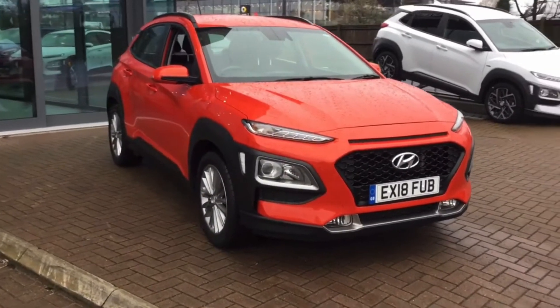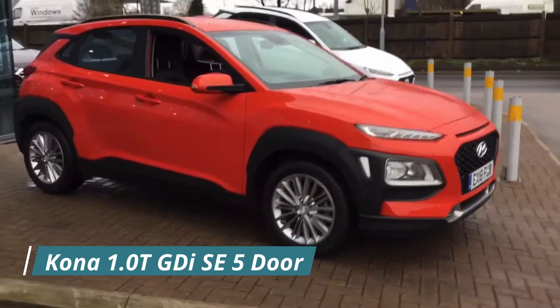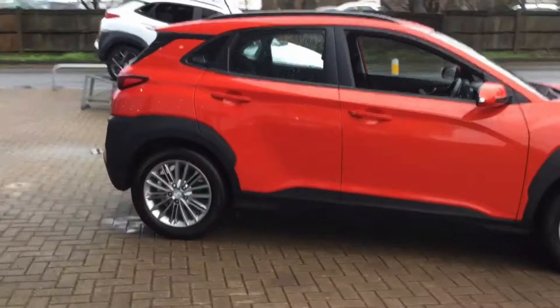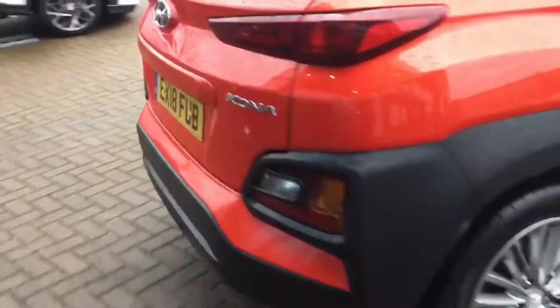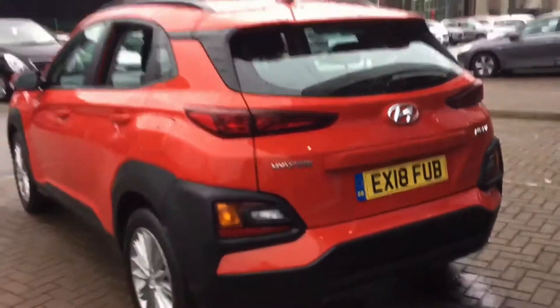Hello everyone and welcome to Stockport Hyundai. Today I'm here with a Hyundai Kona 1.0L Turbo GDI SE 5-door, finished in Tangerine Comet. This car was registered on the 13th of April 2018 and the mileage currently stands at 22,780.